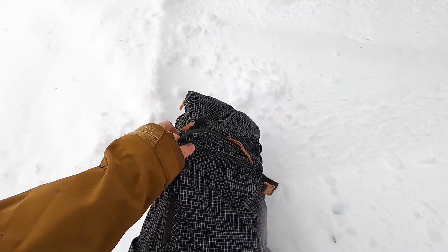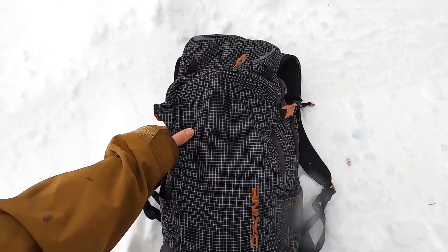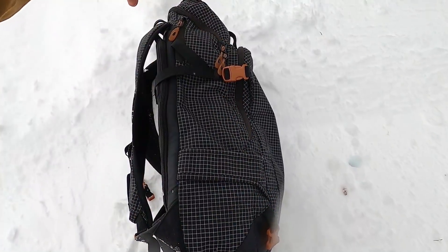The first accessory — and this is what I carry all my other accessories in — is the Dakine Heli Pro 24 liter backpack. This is actually my third Dakine backpack and I think the highlight is how slim fitting it is.